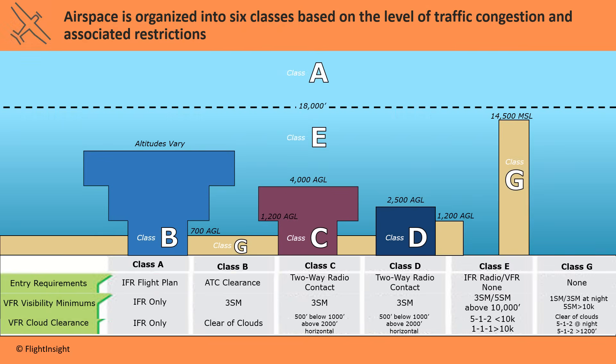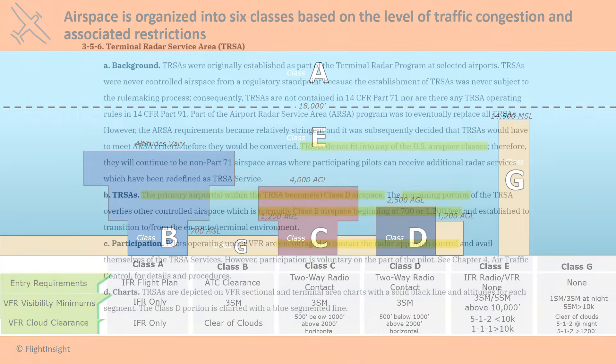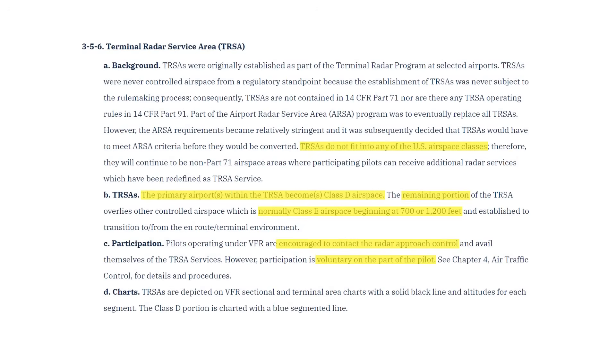This is kind of interesting. The TURSA is Class E, so we don't need a transponder. But in order to participate in the TURSA and get radar services from Approach, we will need to have a transponder so the controller can radar identify us. The participation is voluntary — we're encouraged to contact Approach Control and participate in radar services, but it's strictly voluntary.